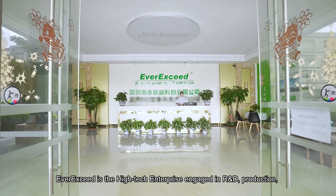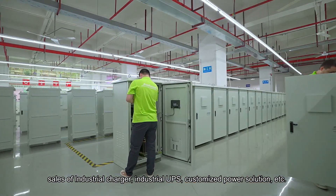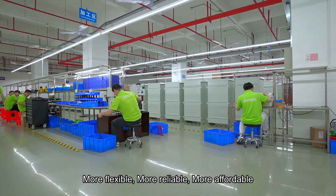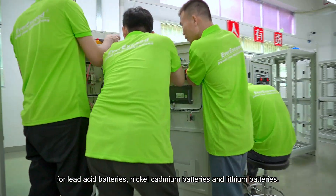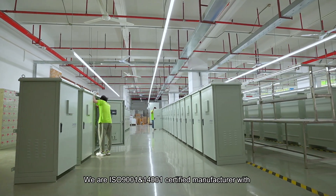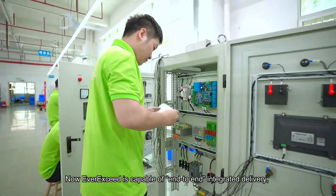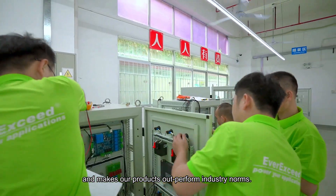Ever Exceed is a high-tech enterprise engaged in R&D, production, and sales of industrial chargers, industrial UPS, and customized power solutions. We can offer more flexible, more reliable, and more affordable industrial battery chargers for lead-acid batteries, nickel-cadmium batteries, and lithium batteries. We are an ISO 9001 and ISO 14001 certified manufacturer with an advanced management system, strict QC system, and production facilities. Ever Exceed is capable of end-to-end integrated delivery and makes all products outperform industry norms.